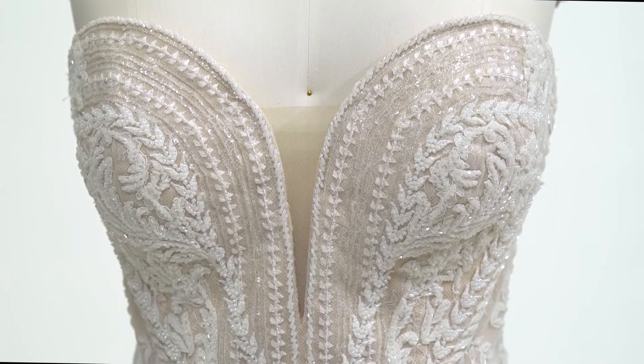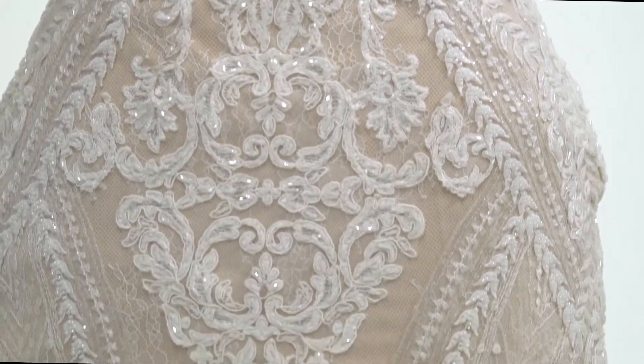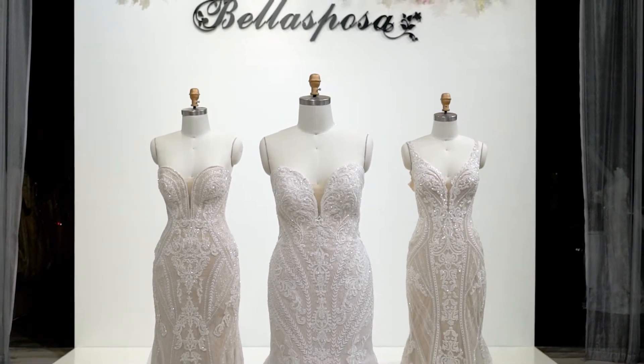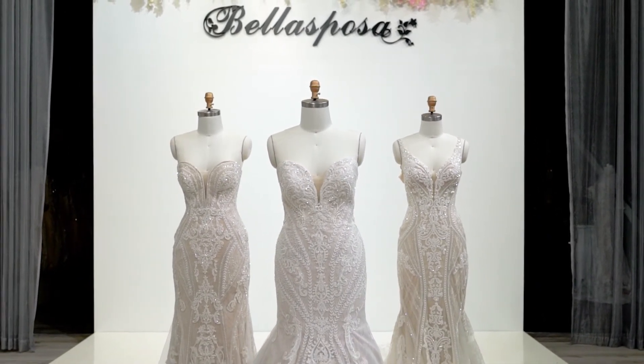There are so many styles for these linear details. A more vine-like appearance pairs perfectly with a boho vibe, and more geometric styles are perfect for more Gatsby-like glamour.